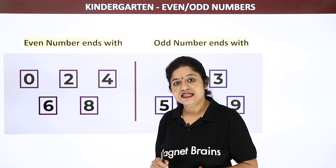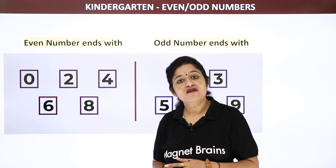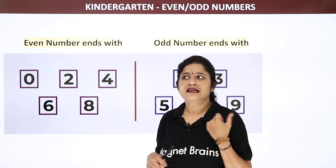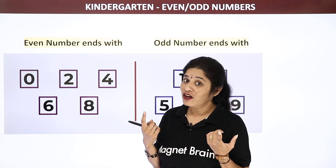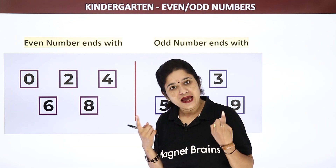One more thing to remember: even numbers are always in pairs. 2, 4, 6, 8 — they always go in pairs. Like mummy and daddy, like brother and sister, uncle and aunt. So they always go in pair. In the same way, even numbers also go in pairs.